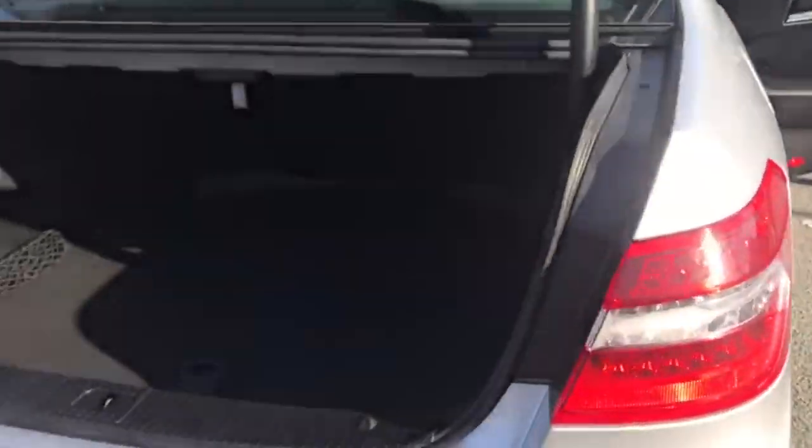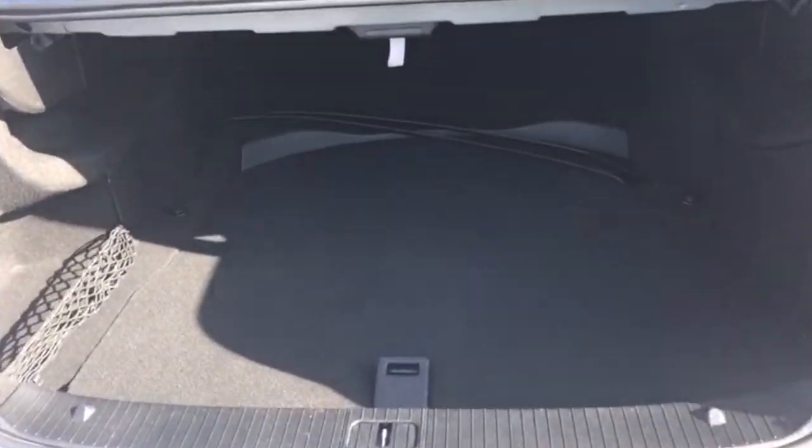Moving on to the boot now. You've got a really really spacious boot there. I'll just show you the boot carpet so you can see it is free from any pet hair.